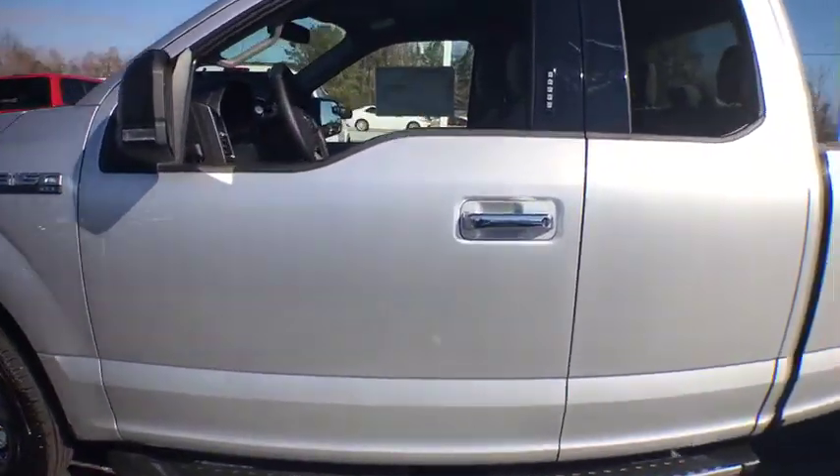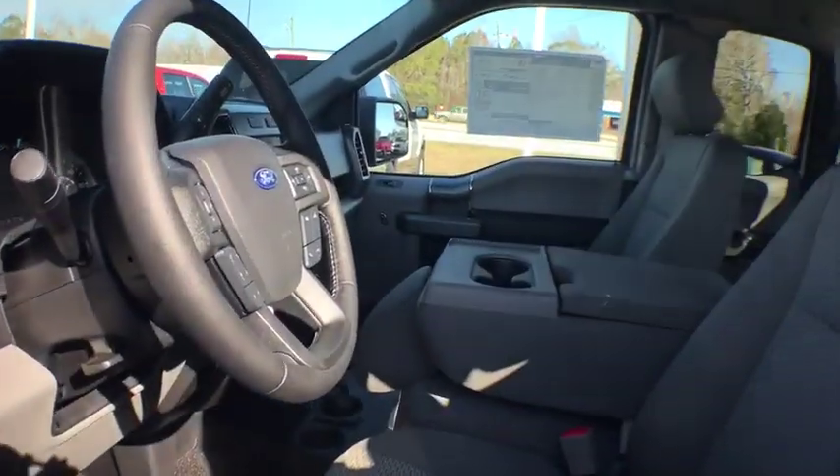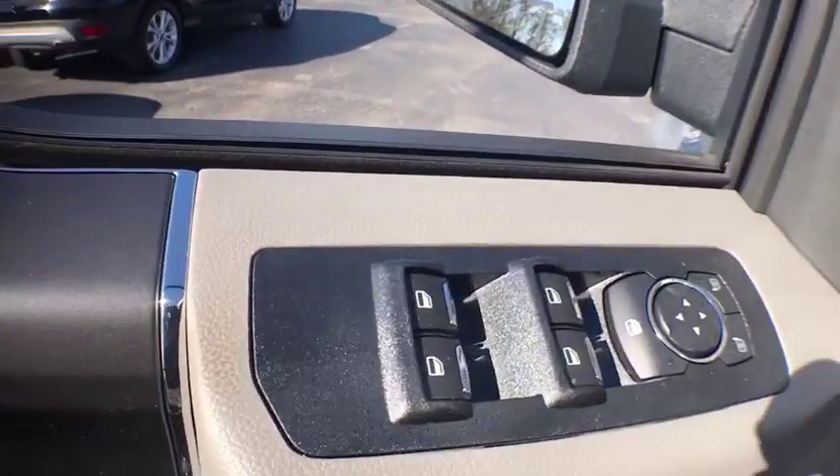Traction control. Dual airbags. Power steering. Four-wheel disc brakes. Center armrest. Power windows. Security system. Electronic stability control. Fog lights. Compass.